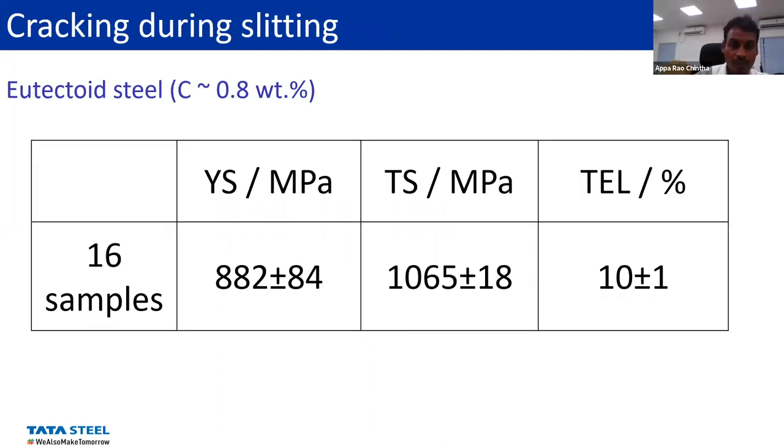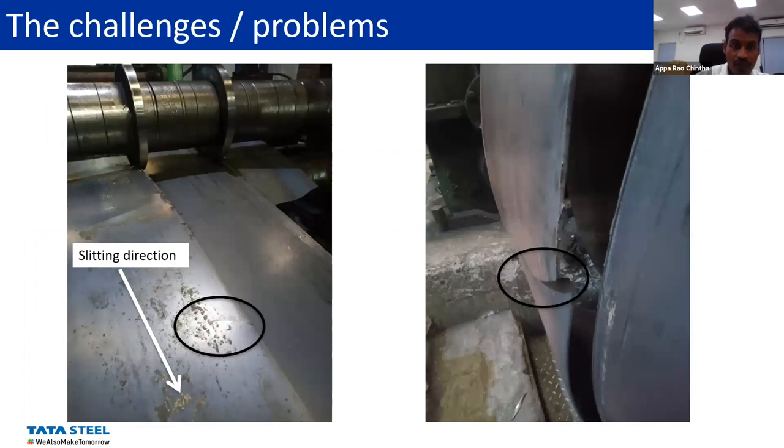This is the typical steel we provide — a hot-rolled steel with 0.8% carbon along with minor additions of manganese (~0.6%), silicon, and chromium (~0.28% each). The typical properties of the steel strip supplied to customers include about 1100 MPa tensile strength with 10% elongation. The problem is that the coils we provide are cut along the length into three parts. As you can see, one of the strips was broken here, and we can also see cracks — this makes the process discontinuous and getting back on track is time-consuming.